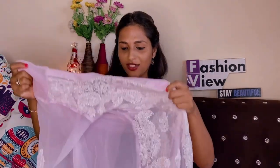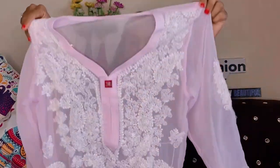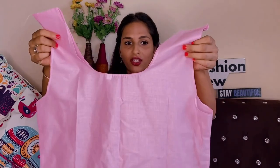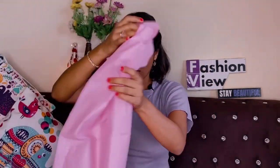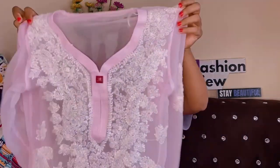The next one is a baby pink chikankari kurti. The color option is very good and with this one you get a camisole already stitched in. It has a very good length and the fitting is also very good. If you choose the correct size the fitting is great — the stitching quality is also very good. You will get a lot of color options like white and green. I picked baby pink.